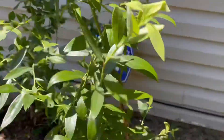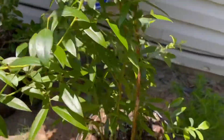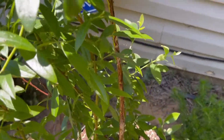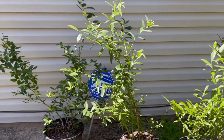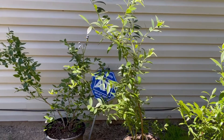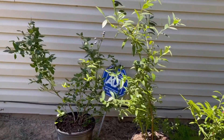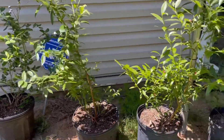This is another one now. This one has not fruited — maybe three blueberries in the whole tree. But it has grown the biggest. Fertilizing it has definitely given it more leaves, but no fruit. We'll keep an eye on that.